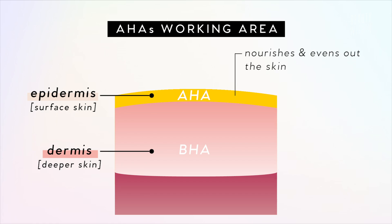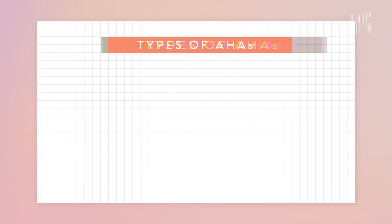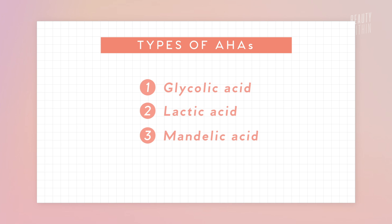AHA helps nourish the skin and helps to unstick and unglue old dead skin that's keeping you from looking like glowy glass skin. There are many different types of AHAs and today we're going to focus on four: glycolic, lactic, mandelic, and malic acid.